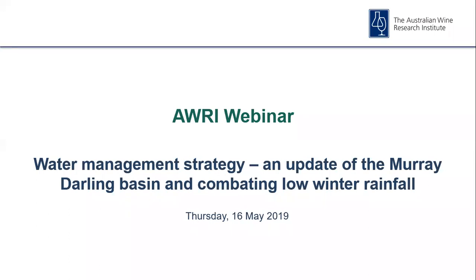Hello, my name is Michael Downey and it's a great pleasure to welcome you all to the 14th AWRI webinar for this year's program. This is a two-part water management session. Part one will take a look at the situation facing growers in the Murray-Darling Basin. Part two will discuss trial results looking at the effect of different winter water application rates on yield and quality.